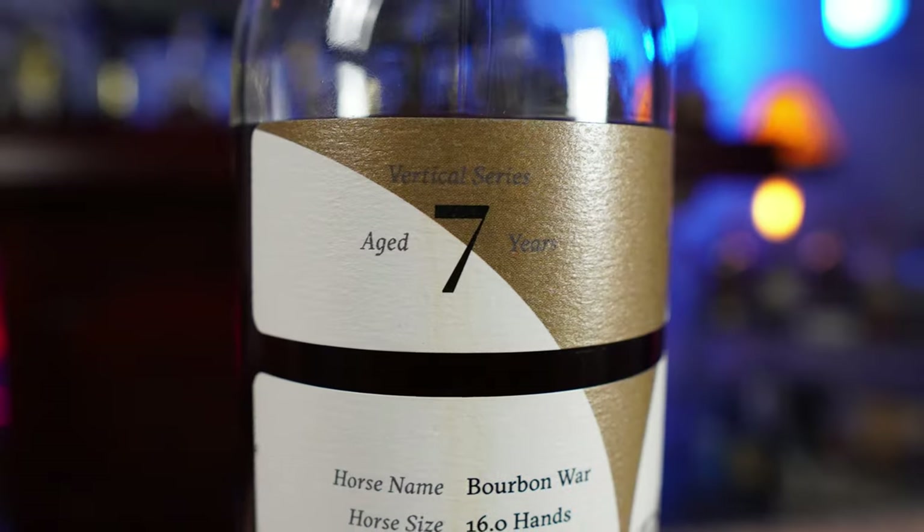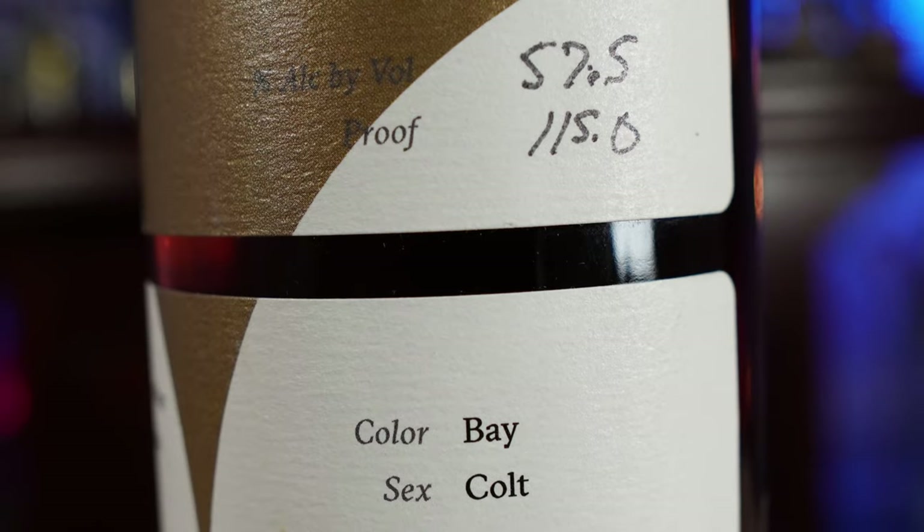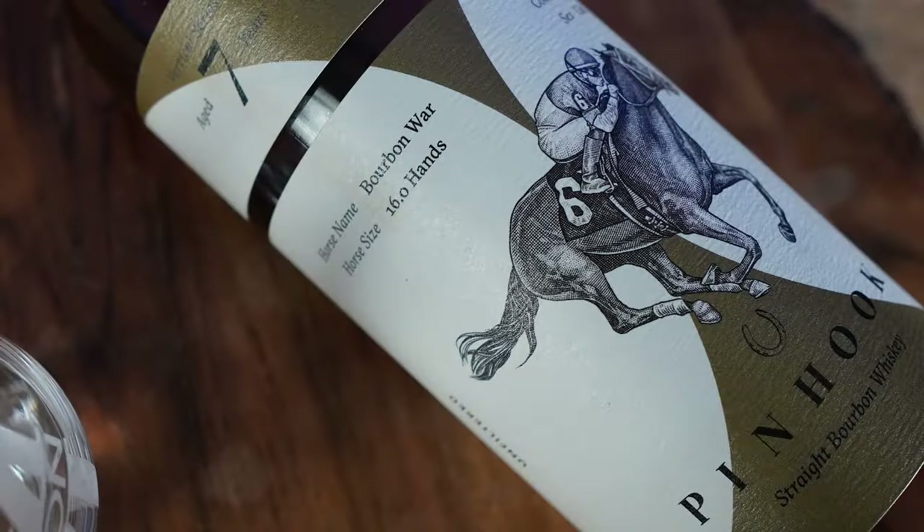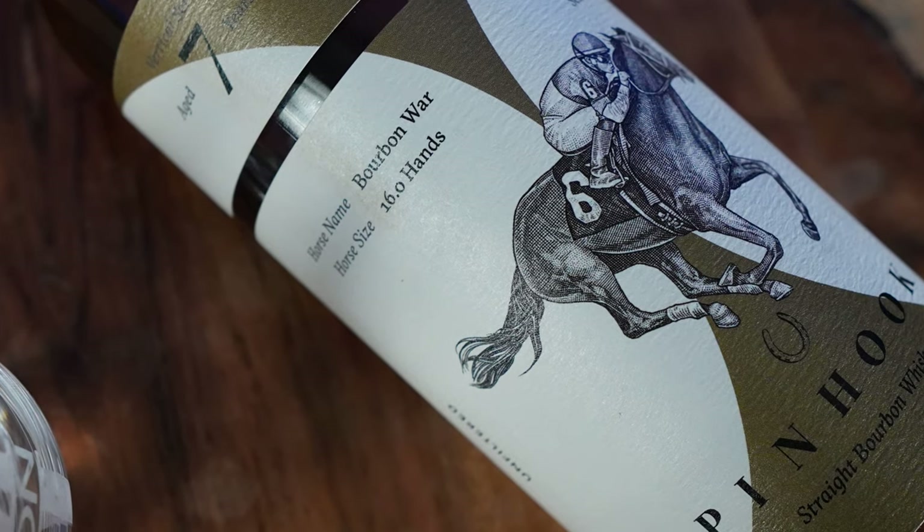Now, this Pinhook 7 Year — it's 7 years old, it's 115 proof. This one is named after Bourbon War. That's kind of a weird name to have for a racehorse, but hey, whatever. It's got bourbon in the name, and that happens to be one of my favorites. Let's get into the nose.